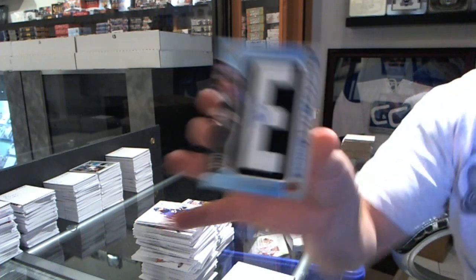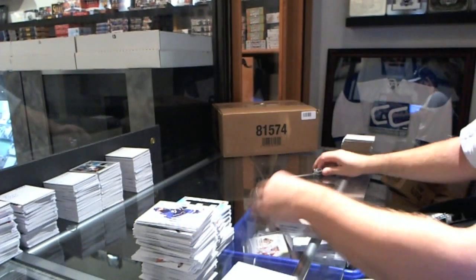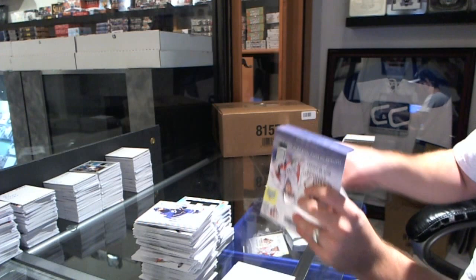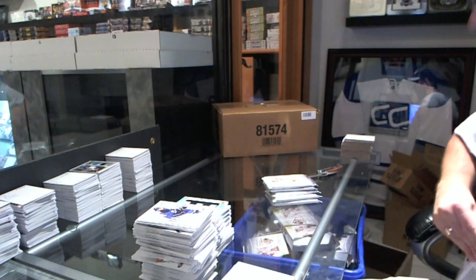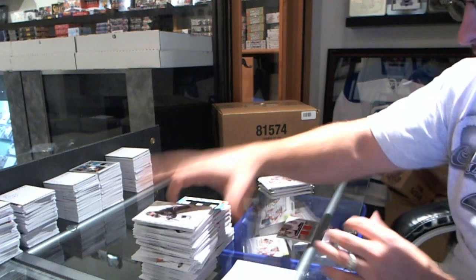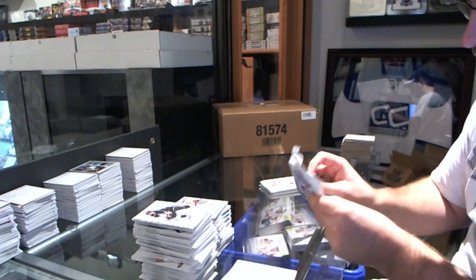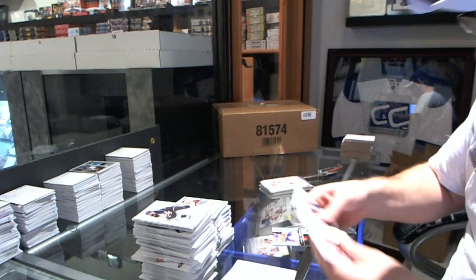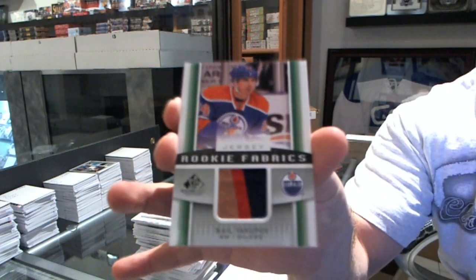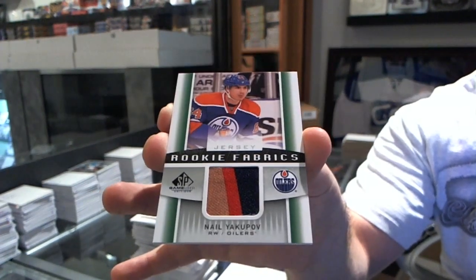We have for the Dallas Stars draft day marks of Jack Campbell. Those MacKinnon letters will probably go for between $125 to $200 — that'd be my guess. For the Detroit Red Wings — rookie fabrics dual jersey of Danny DeKeyser and Peter Mrazek. We have a rookie fabrics for the Edmonton Oilers — Nail Yakupov. I'll be honest, I don't know how many times I've ever seen a three-color jersey on these.